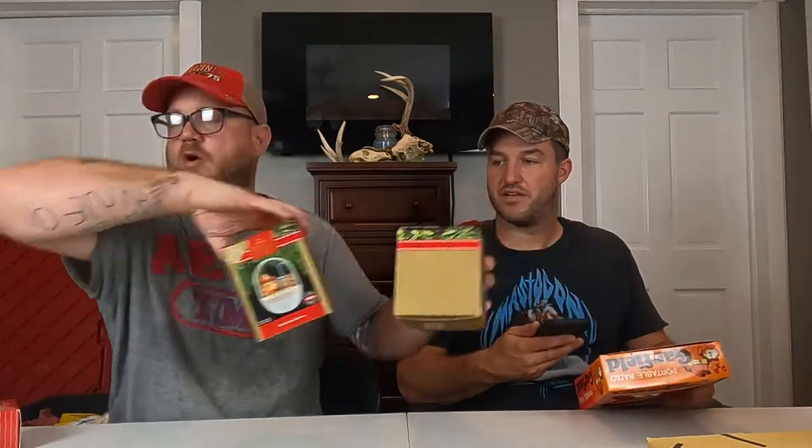Ryan grabs all these Hallmark keepsakes — won't show each one. Here's a 1978 Garfield portable radio. I'm telling you, you're gonna have the coolest tote ever. Mostly dingers. Here's another 1978 Garfield radio — there are three of them total.